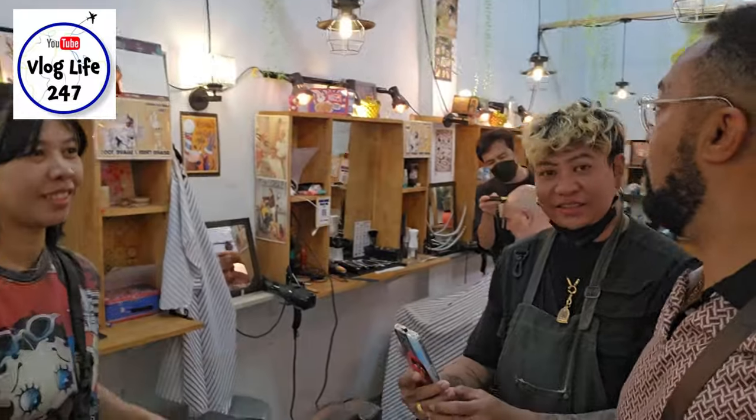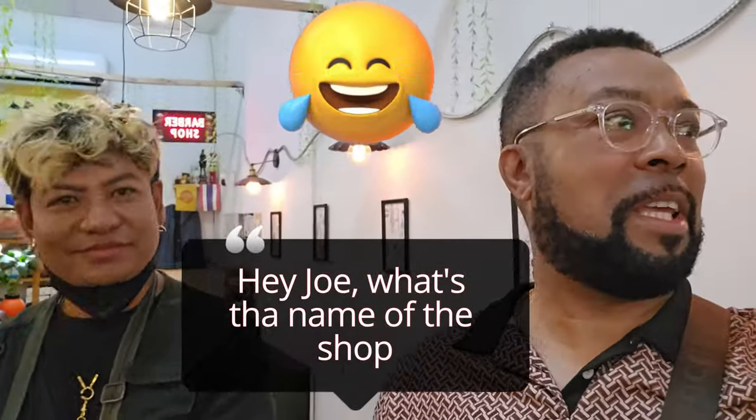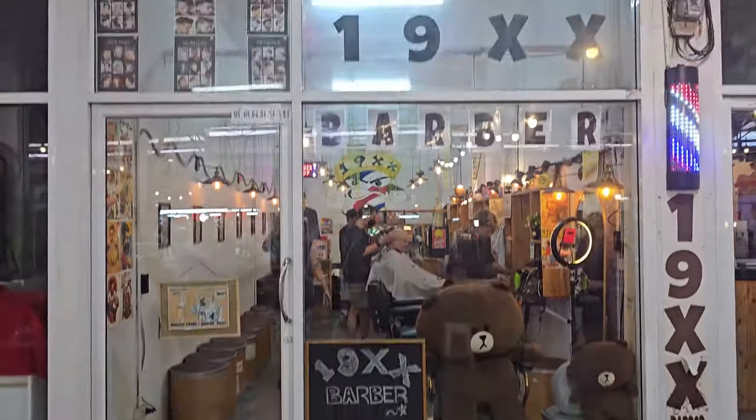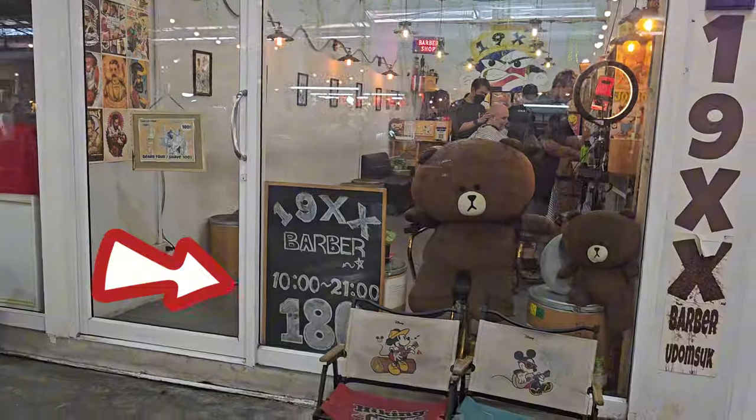All done — how does that look? All trimmed up, just a quickie, nothing too long. A quick trim at this barber — loads of people getting their hair done here. He's happy to be on YouTube. The barber's name is Jo Jo and the shop name — I can't pronounce it but it's called Excel. Very, very friendly — only 180 baht to get your hair done, wonderful place in Udon Suk Market.